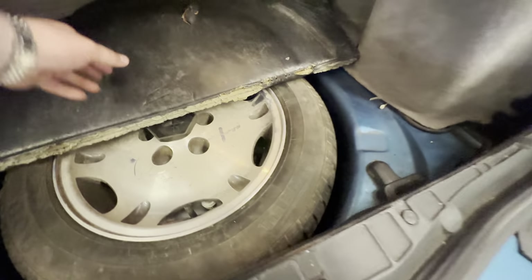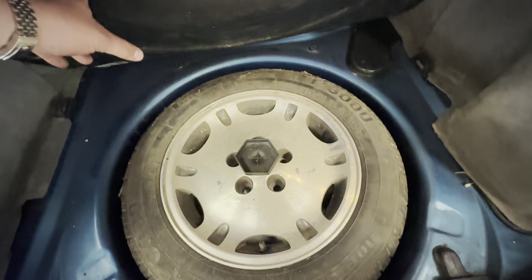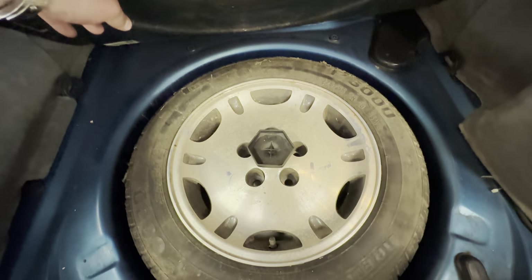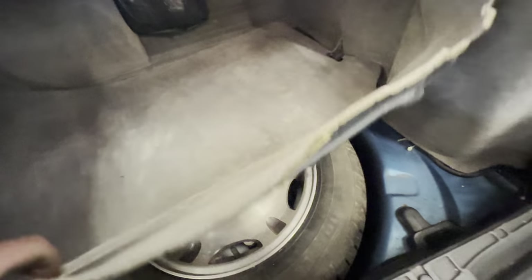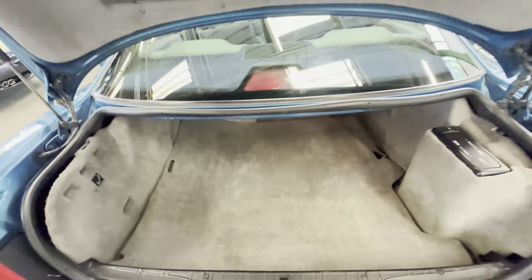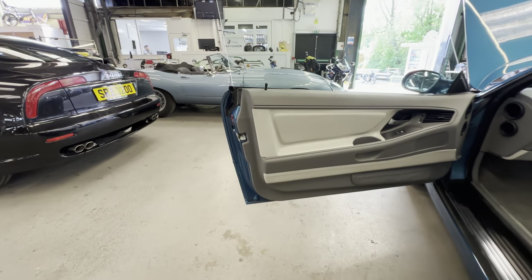All nice and presentable in the boot. You've got your BMW six-stack there. Lifting the boot carpet up — there's a spare wheel which seems to be off a Jaguar. That is definitely a Jaguar spare wheel in the boot there — wonder if they're the same fitment. The boot carpet itself is all okay.